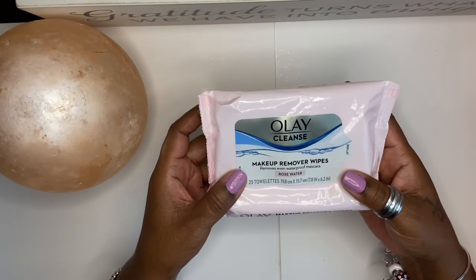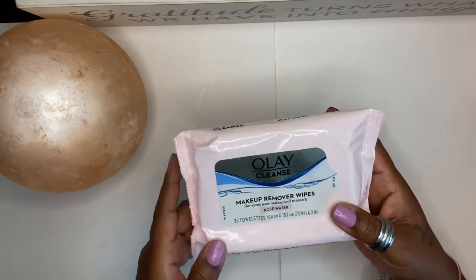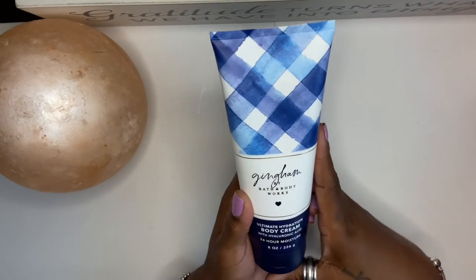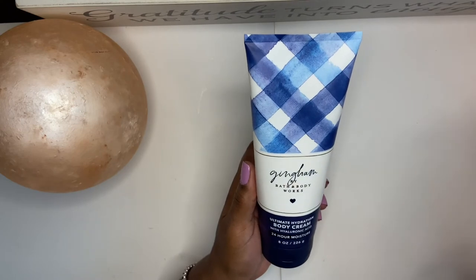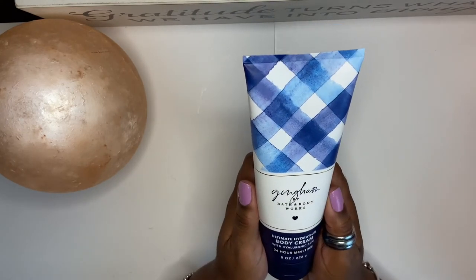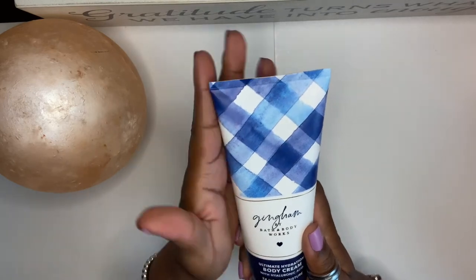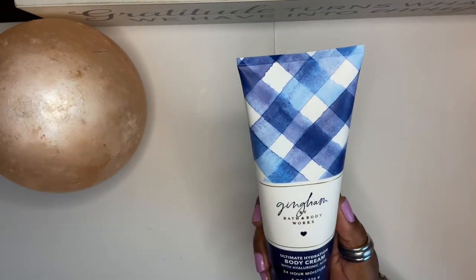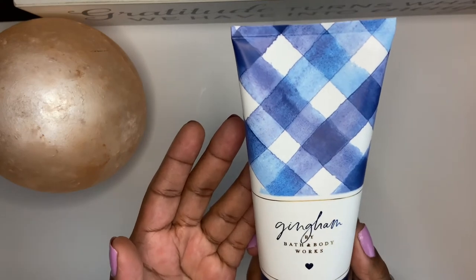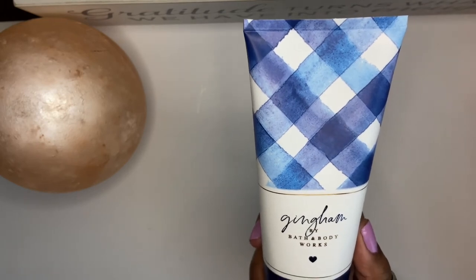The next thing is makeup remover wipes made by Olay with rose water — very economical. And because I use Bath & Body Works lotion, this is my favorite scent: Gingham. Let me know in the comments if Gingham is your favorite scent too! I use their lotions every day, so I had to re-up on it. I'm waiting for their sale — around the holidays they sell body lotions for five or six dollars.